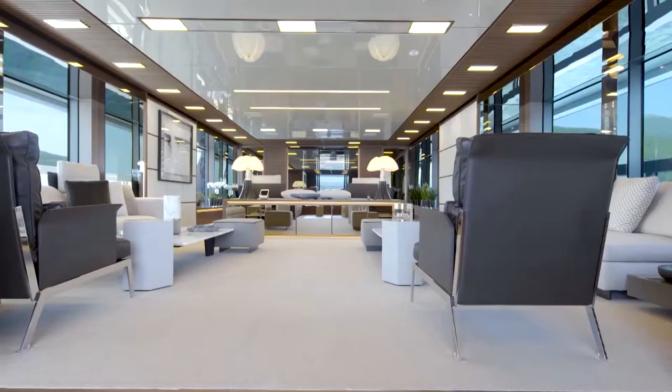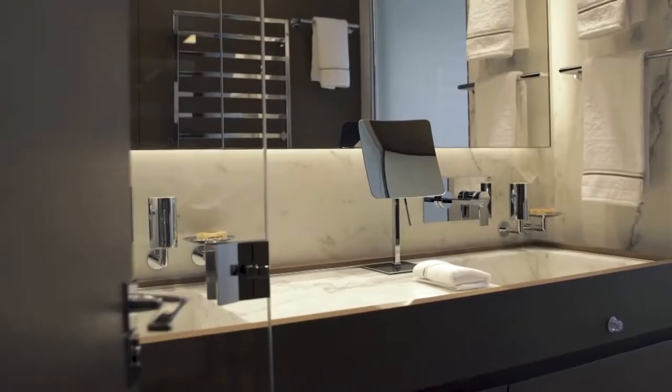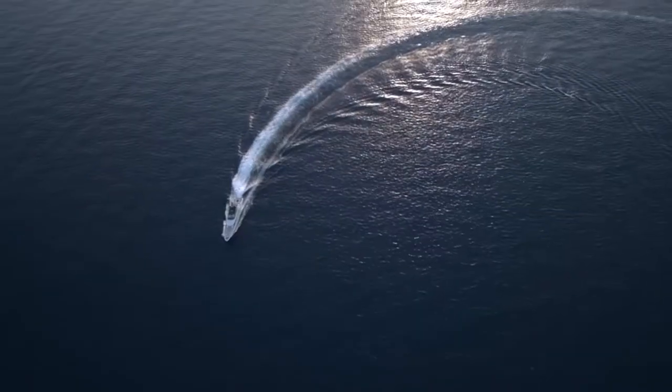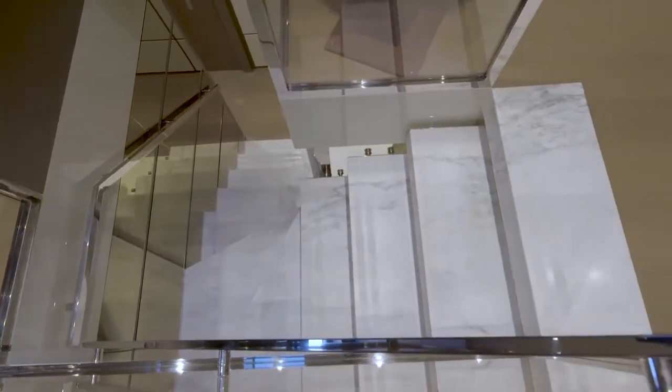The interior layout of Seven Sins accommodates up to ten guests in five rooms, including a master bedroom, one VIP cabin and two double cabins. She is also capable of carrying up to nine crew members on board to ensure a comfortable luxury yacht experience.